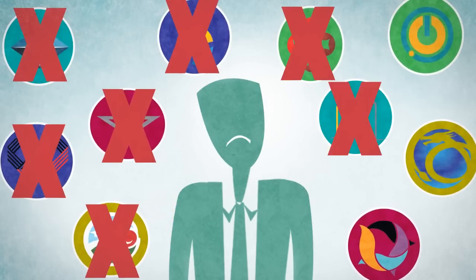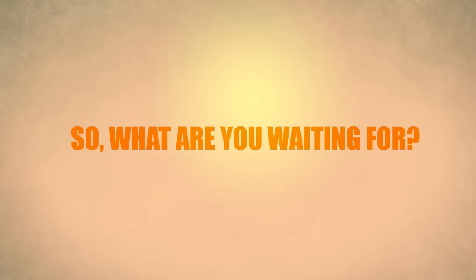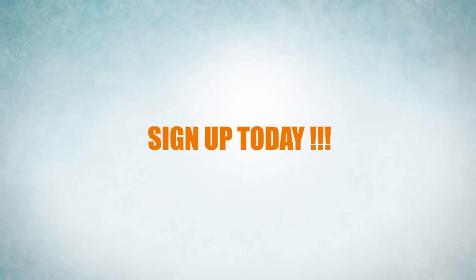Just in case you are not satisfied with the design submitted, you will receive your money back. So, what are you waiting for? Sign up today.